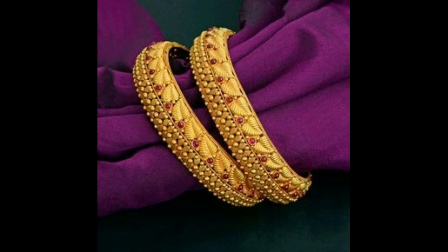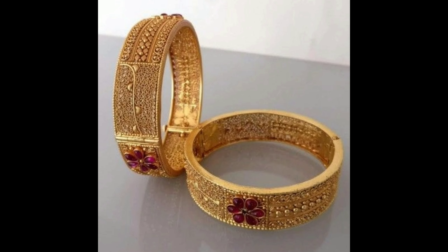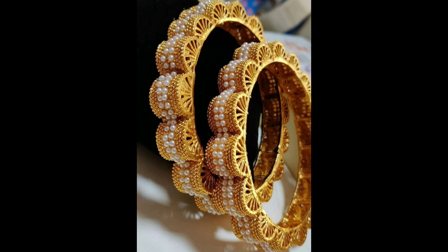Hello everyone, welcome to our channel. In this video I am going to show you beautiful designer bangles. This one is beautiful gold bangles with red color ruby stones.